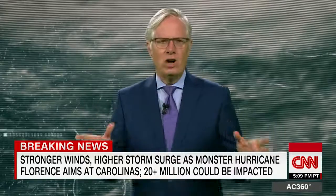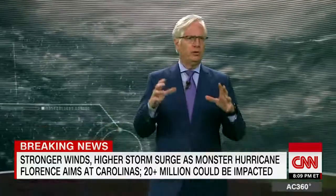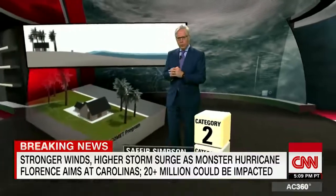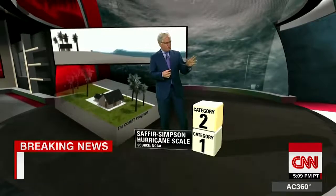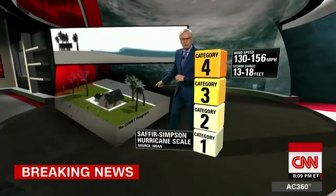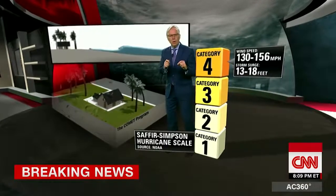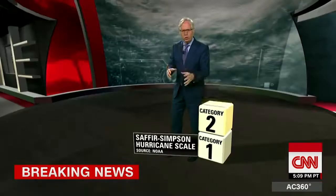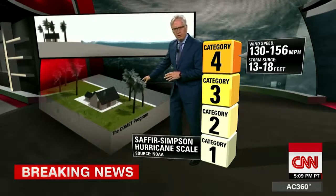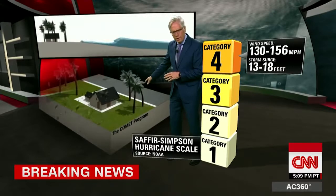If this were a 100-mile-an-hour storm, sure, you'd lose some mobile homes, some sheds, have localized flooding — probably not a whole lot more. But when you start talking about 130 to 160 miles an hour, which is what we're talking about with these categories, now you're talking about winds strong enough to rip the roofs off of houses, knock big trees down, and do a tremendous amount of damage. When that happens, there's really nothing to do except try to get to a safe space, because that damage is so devastating.